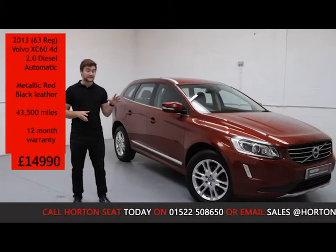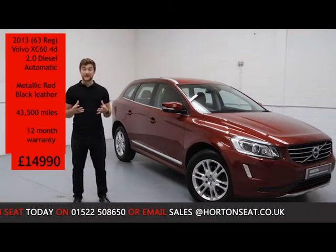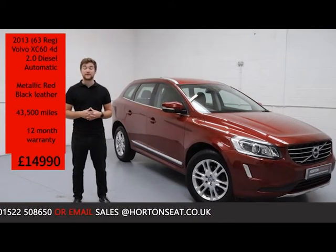Being a Horton approved used vehicle, this car has been through an extensive mechanical inspection just to make sure that everything on the car works and functions as it would from the factory.